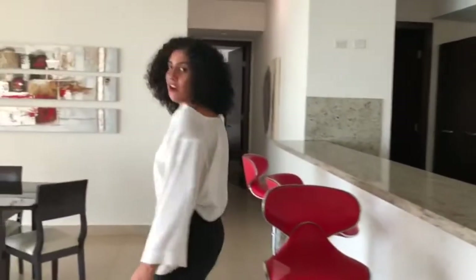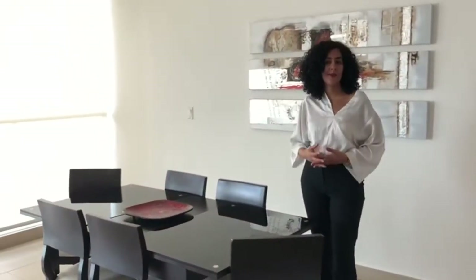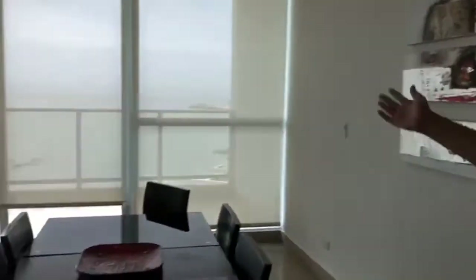Are you into cooking? I am — I love cooking and I would love to enjoy the time with my family and friends with some dishes over here, just have a great dinner. And don't forget, you will always have a beautiful view to the ocean and to the buildings.